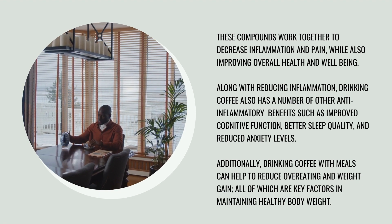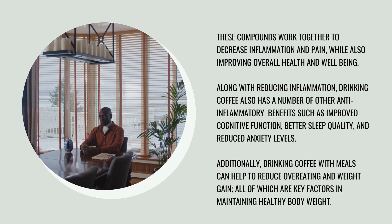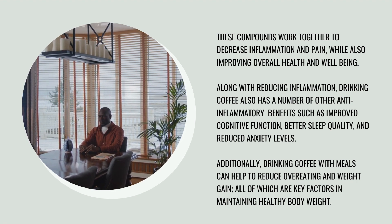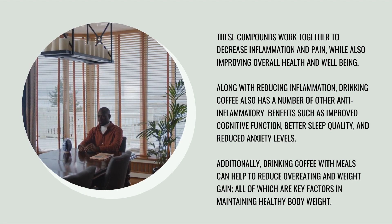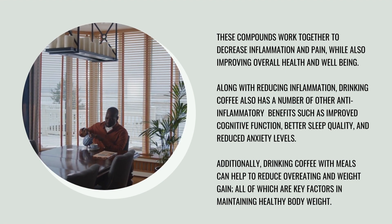Along with reducing inflammation, drinking coffee also has a number of other anti-inflammatory benefits such as improved cognitive function, better sleep quality, and reduced anxiety levels. Additionally, drinking coffee with meals can help to reduce overeating and weight gain, all of which are key factors in maintaining a healthy body weight.